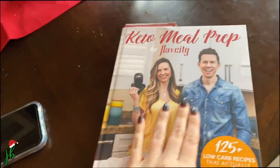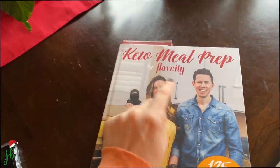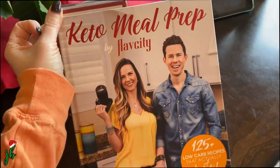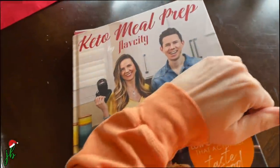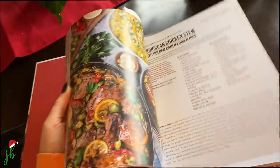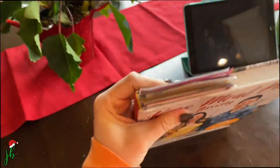From this keto meal prep book — if you don't watch him on YouTube, he's awesome. He does a lot of grocery hauls where he talks about what's the best thing to get if you're trying to eat healthy and clean. It's a pretty good book; I've only tried two recipes so far but I've literally marked everything I want to try, which is basically everything in it. Okay, it's 35 degrees out. I'm going to go on a run. I'm making myself do it.